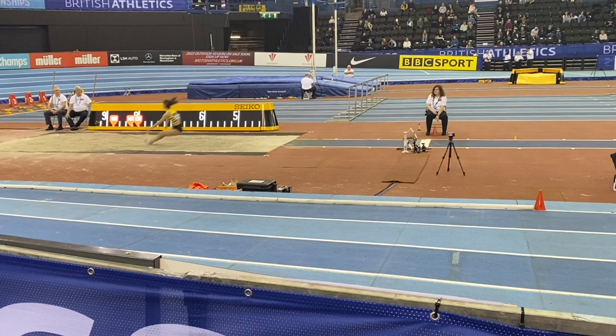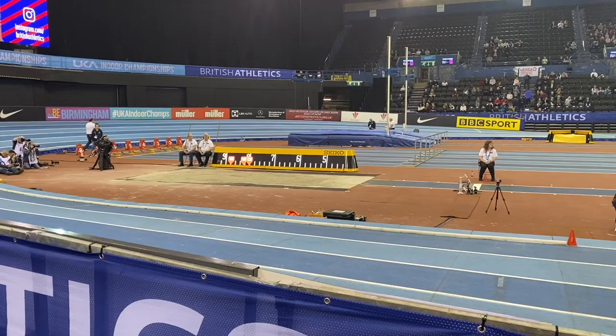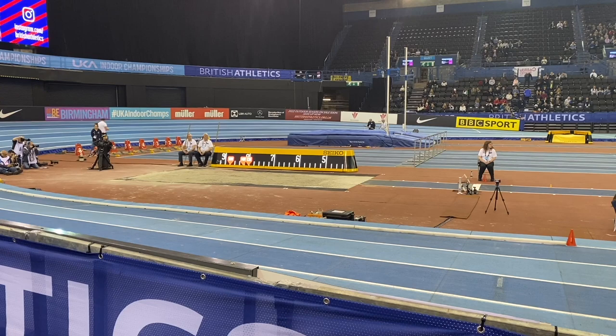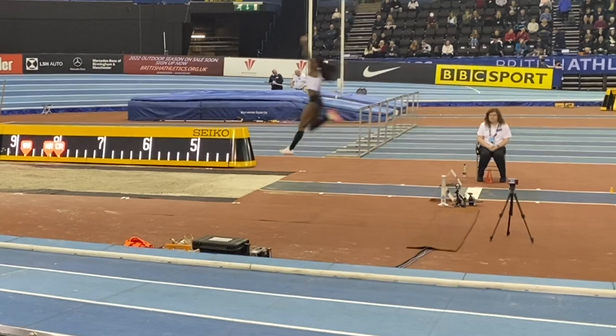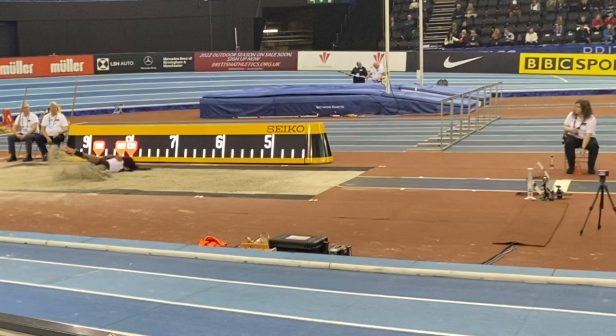Following up, in round two, Jahisha went out to a jump of 6.43. Unfortunately, the rotation returned to a greater extent on the landing and this is losing distance. However, the take-off drive and the positions in the hitch kick until the midpoint are really strong, so it won't be long before that landing position is conquered.